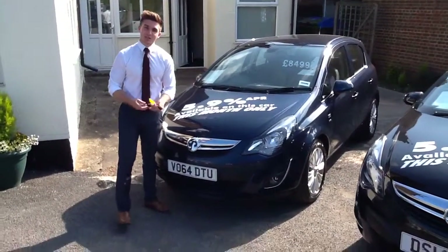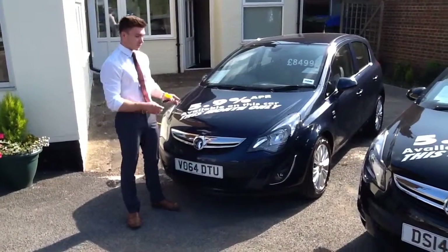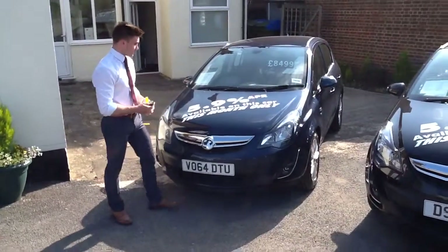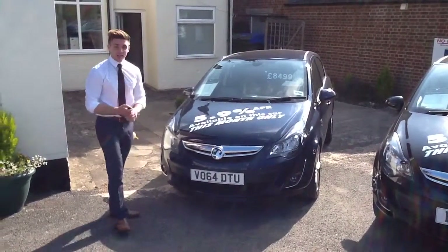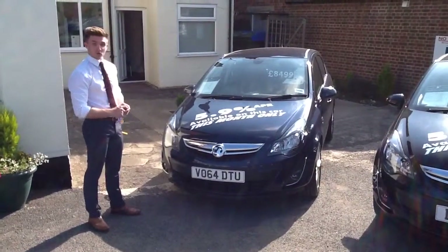Hello, welcome back to 10 Car Sales. I'm Henry and I'm going to be showing you around a couple of our cars today. We're promoting the 5.9% APR for the month of August only, so our lowest ever finance rate for Vauxhall cars.